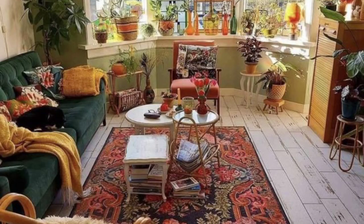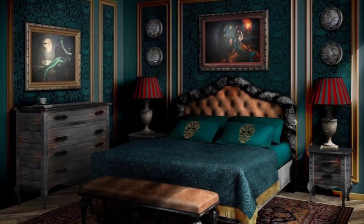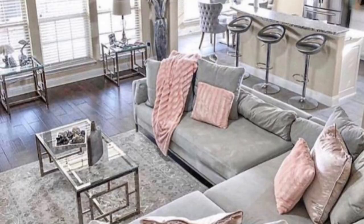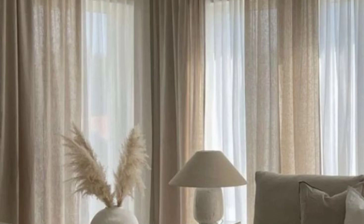Lighting in Bhu Glam interiors is often a mix of natural and artificial sources. Large windows, skylights, or glass doors allow ample natural light to filter in and enhance the glamorous effect. Incorporate statement lighting fixtures like crystal chandeliers, gold pendant lights, or sculptural lamps. Soft warm lighting through the use of candles and string lights can also create a cozy and inviting atmosphere.